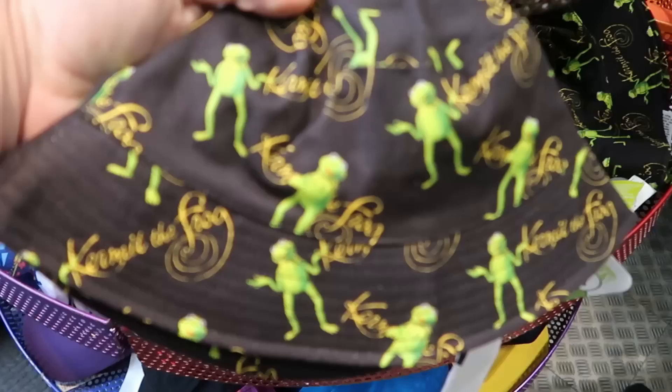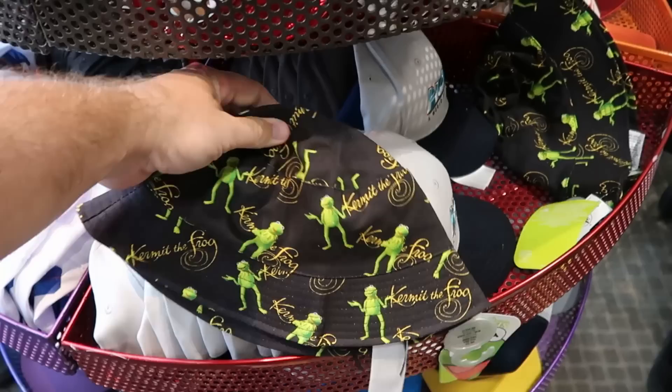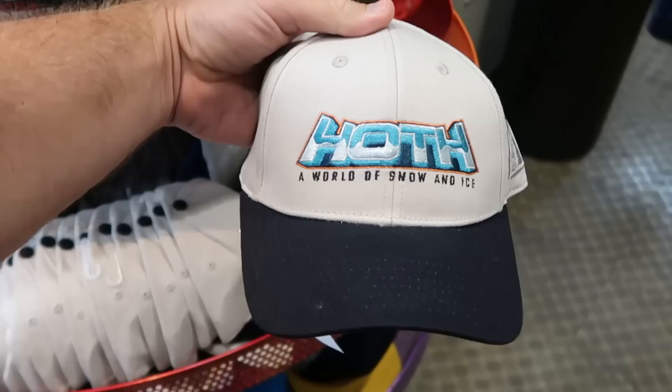We just made our way over to the Premium Outlets here on International Drive. Let's head on over to the Disney Character Warehouse so we can compare all of the newest merchandise at both Disney outlets. As soon as you come inside, they're getting a lot of that brand new Kermit the Frog merchandise — those bucket hats from World of Disney with his facsimile signature — only $7.99.